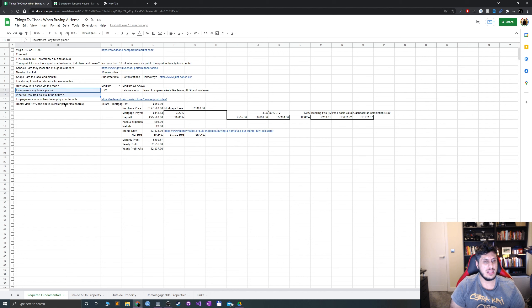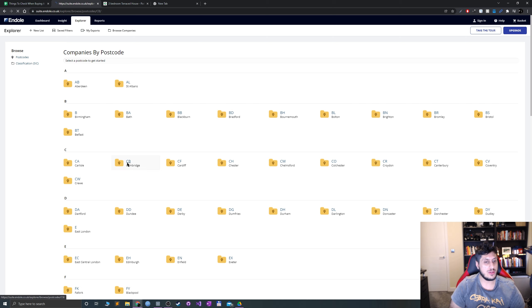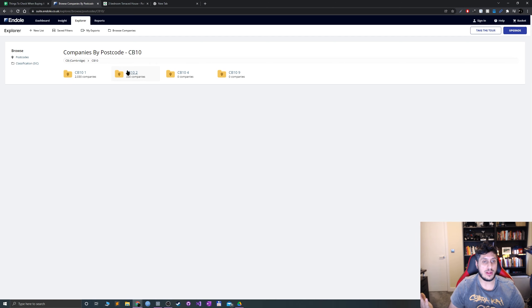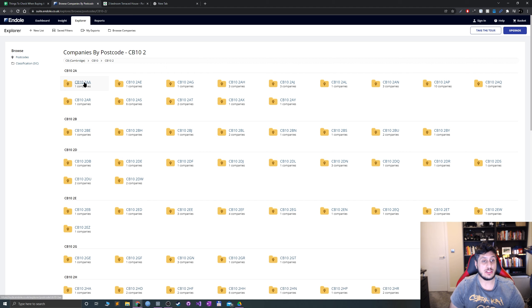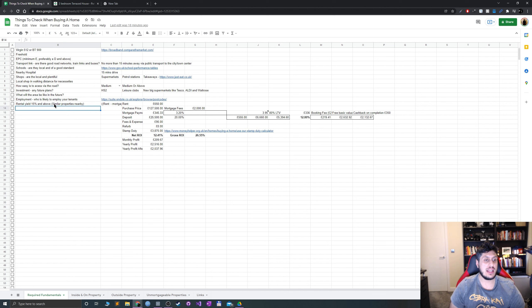There's a really useful tool I use to assess employment in an area — you can enter a postcode and see the number of companies registered there. For example, CB10 2 might show 330 companies, while a nearby postcode has just one. It even gives you company names and addresses. My rental yield target is 15% gross or above before fees. I spoke to three estate agents about rent on that road — they initially said 500 to 575 pounds, but given how well the property has been renovated, they were all confident in 650, with 625 as a minimum and 675 as a stretch.